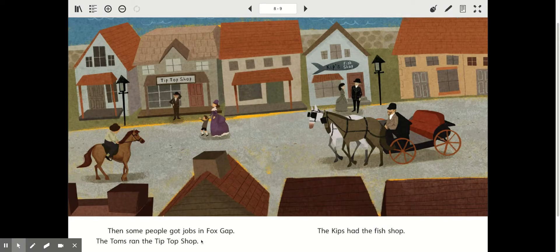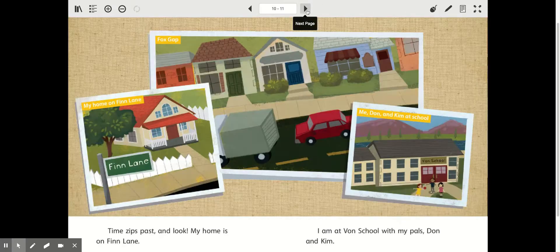Then some people got jobs in Fox Gap. The Toms ran the tip-top shop. The Kips had the fish shop. So they had stores just like we do today. And notice those pictures were pretty much in black and white with not a lot of color.